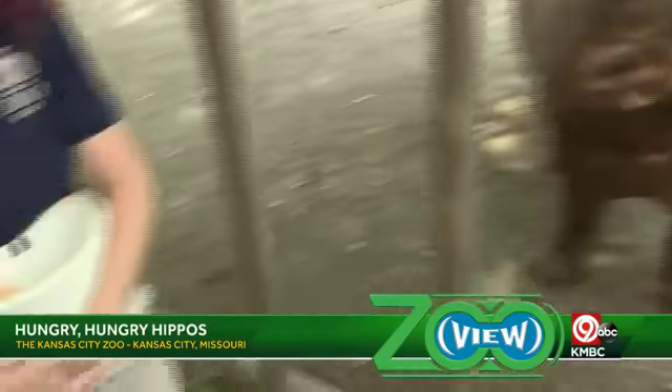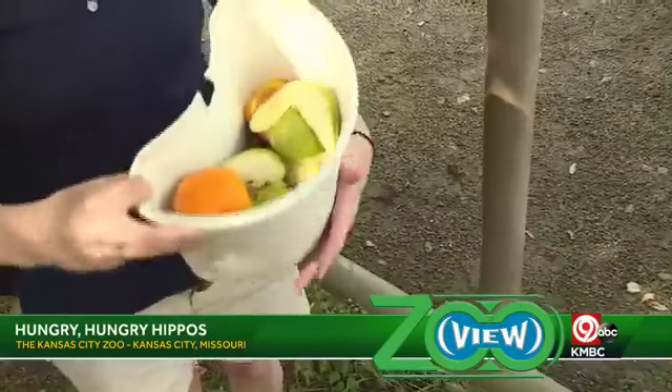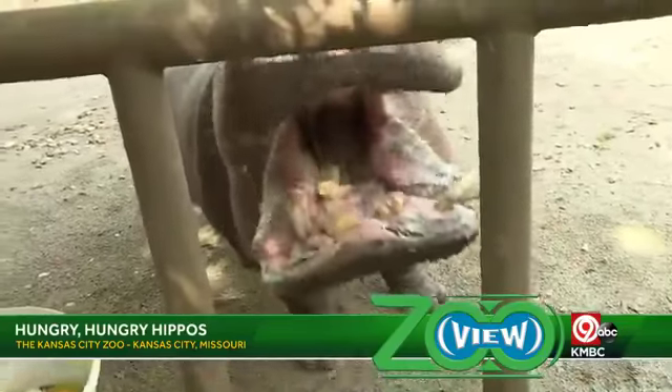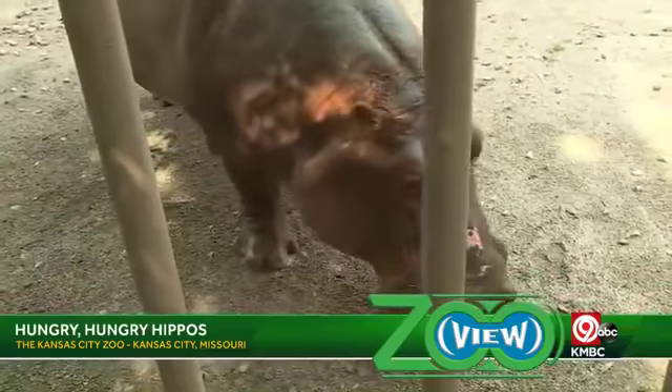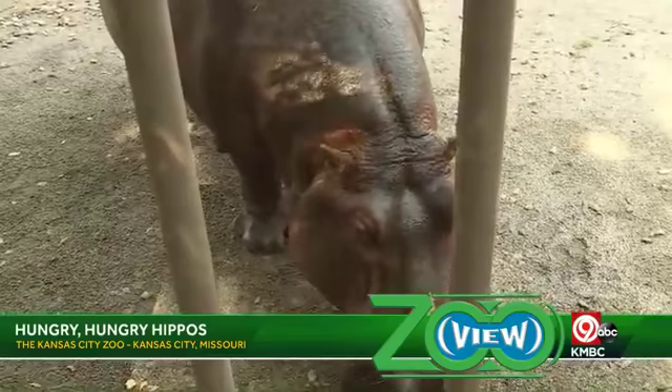They're very territorial over their feeding grounds and they're very territorial over their water and their young. They're pretty aggressive — they're very aggressive. They'll come at you, they will charge.